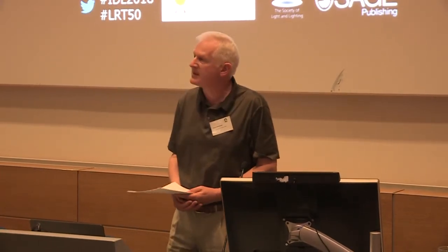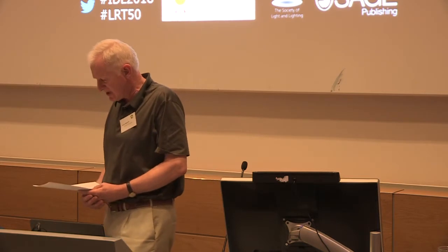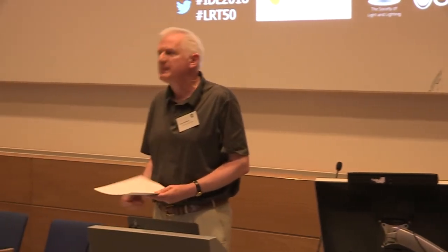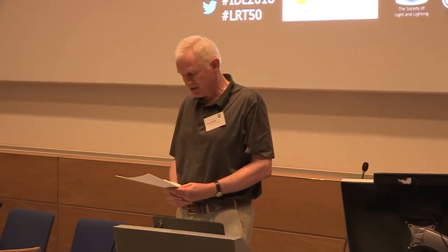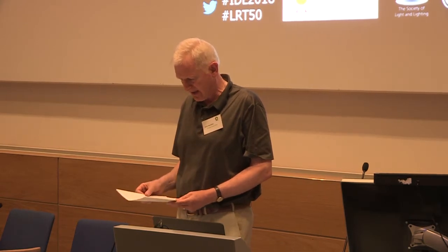As we celebrate those 50 years, we might ask: what developments in architecture have there been? How has the nature of the treatment of daylight in buildings changed? What has been the impact of new lighting technologies? And what lighting applications research has been undertaken over that time?